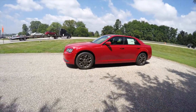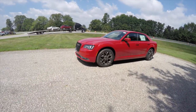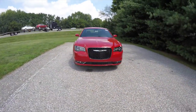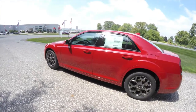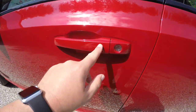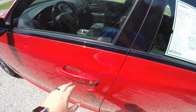To operate remote start, simply double-press the remote start button on the key fob. Using keyless enter-and-go is easy — just keep the key fob in your purse or pocket. To lock the vehicle, locate the button on the door handle. To unlock, simply grab the handle and open it.